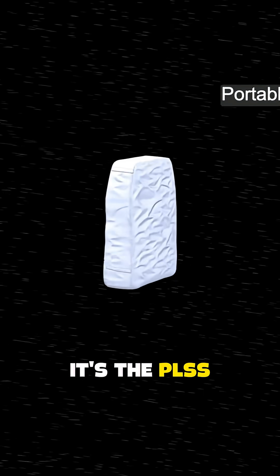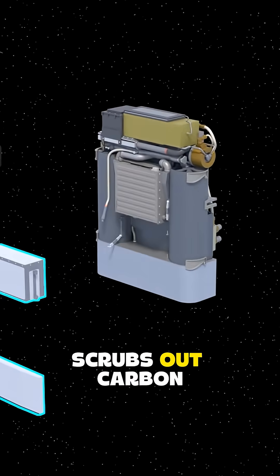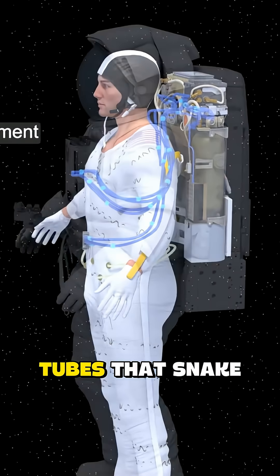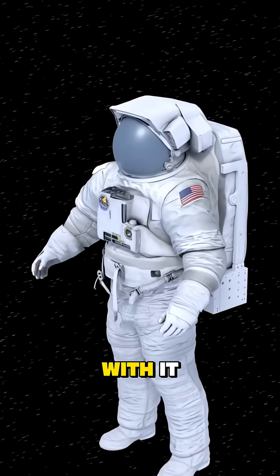That big backpack? It's the PLSS — Primary Life Support System. It carries oxygen, scrubs out carbon dioxide, controls temperature, and even provides water for cooling tubes that snake through the suit. Astronauts can stay alive for up to eight hours in open space with it.